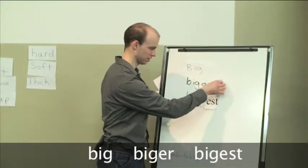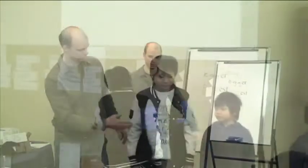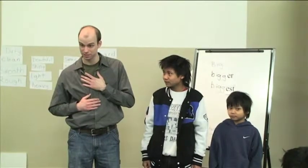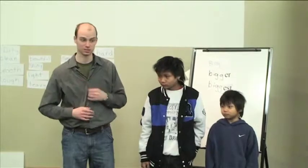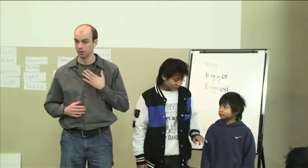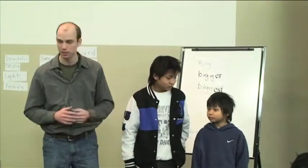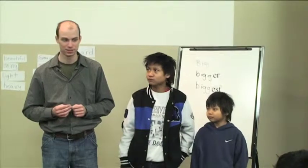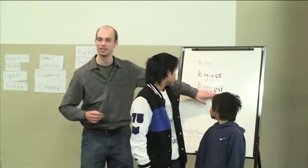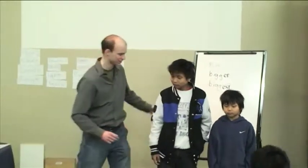So maybe if Lair and Sar come to the front here: Lair is big, Sar is bigger, and I am the biggest — different sizes. Of the three of us, I am the biggest. Now how about if we use short? I'm short, Sar is shorter. And what would that make Lair? Shortest. E-S-T: shortest.